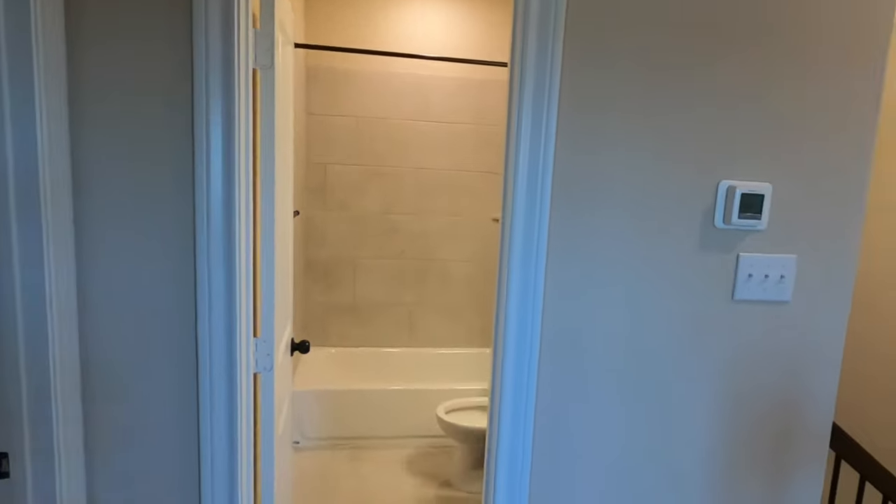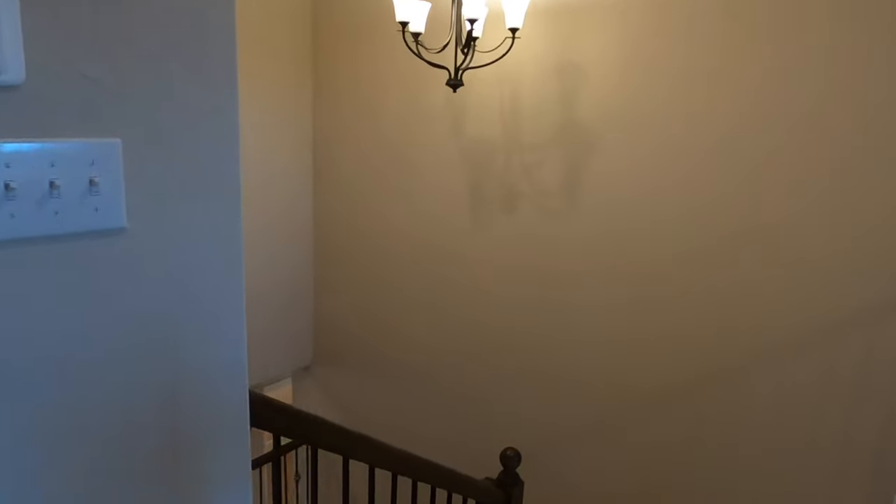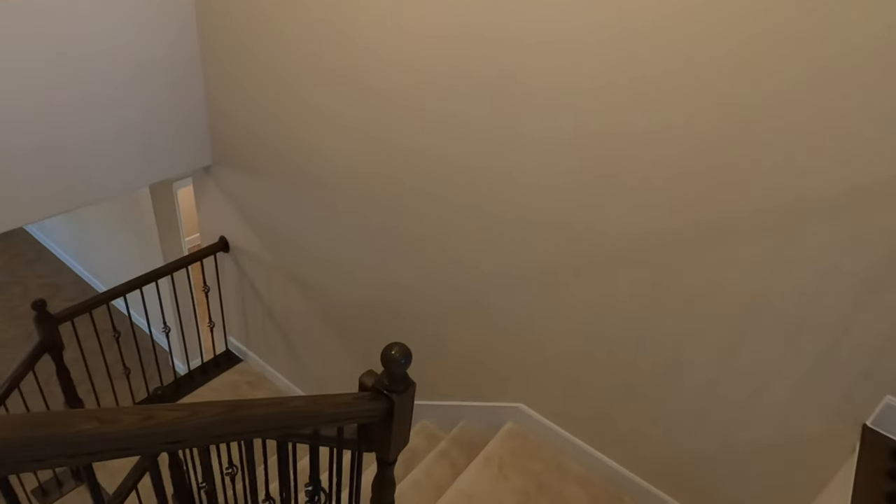So these two rooms share this bathroom, and the other one gets their own bathroom. Pick your favorite kiddo for that one — and there you go. Alright, let's head downstairs.